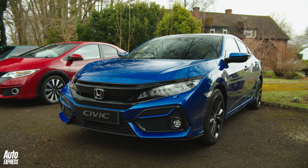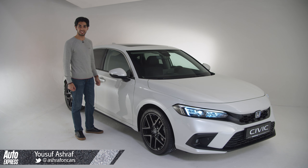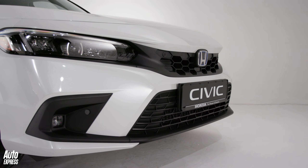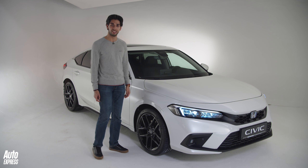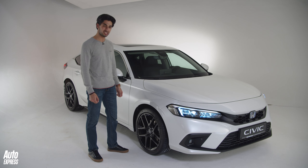Just look at the current model. But it's the Civic's 50th anniversary this year, and Honda is having another crack at it. This is the brand new Honda Civic, and it looks like Honda has listened, because all the creases, the slashes, the gills, they've disappeared. This car looks much classier, much smoother, much slicker than before.